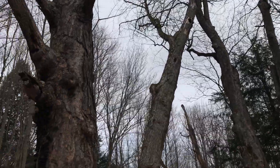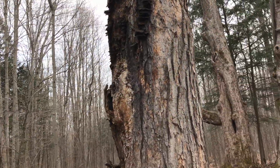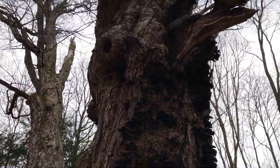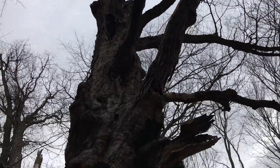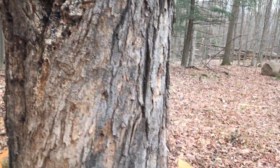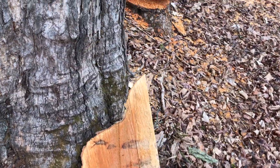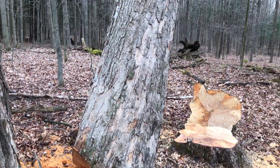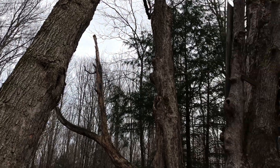You can see how big these maples are — hard maple, lots of character to them. And you can see these marks are probably from tap holes, from tapping the trees for maple syrup for years and years and years.